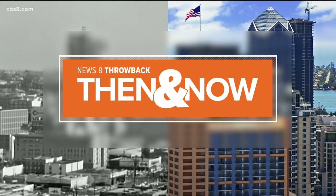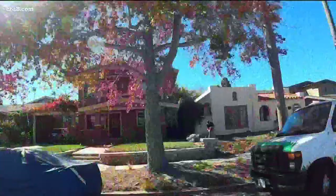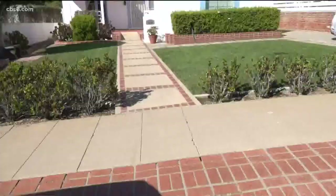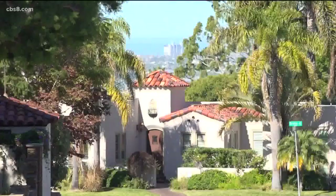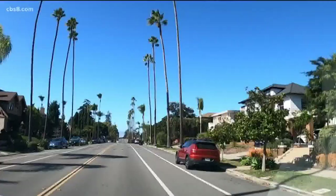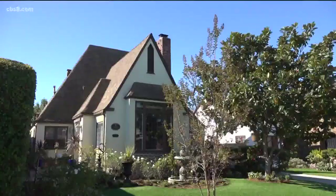Take a stroll through Mission Hills. You will experience many of San Diego's most stunning homes and, of course, spectacular views. Mission Hills also has a rich history, and News 8's Richard Allen explores this architectural marvel of a community both then and now. From the quaint craftsmen's to the beautiful bungalows to the Spanish revivals, along with breathtaking views, Mission Hills is one of San Diego's most historic and well-preserved neighborhoods.